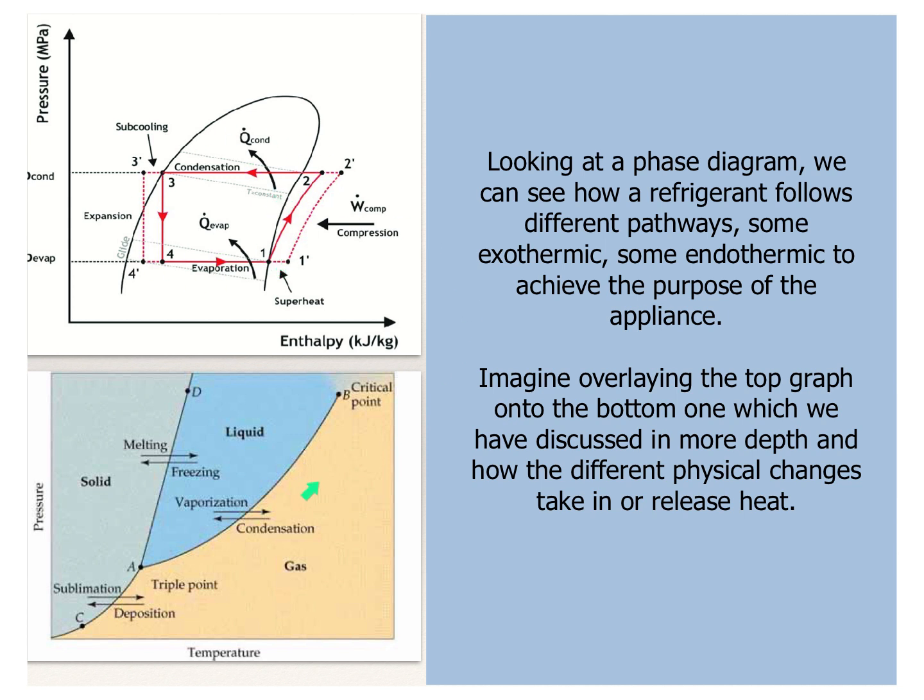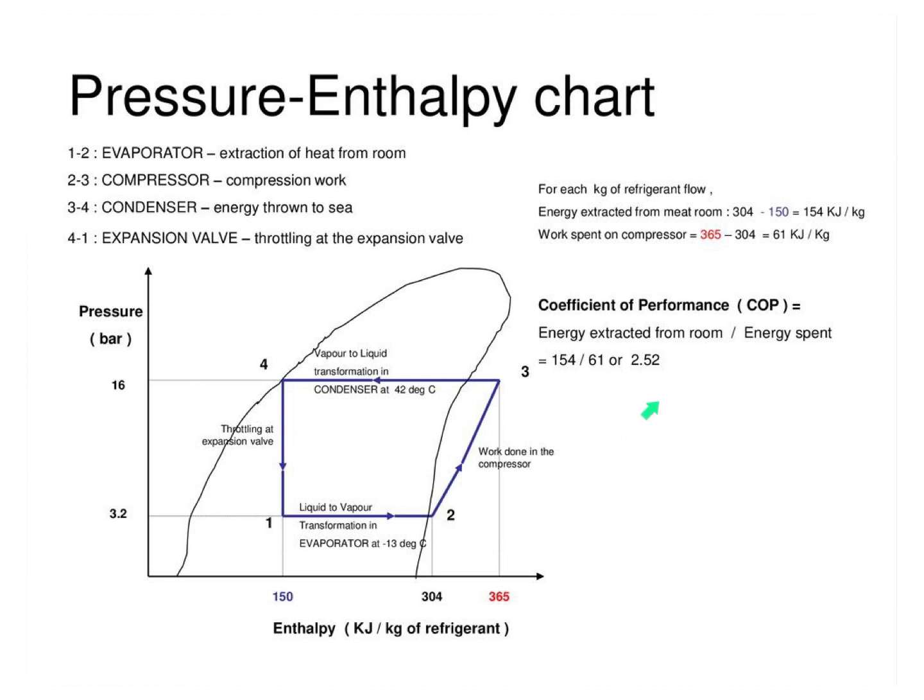Overlaying this onto the diagram we've discussed: whenever we drive something in the direction of condensation, heat needs to dissipate — that's like the back of a fridge. If we then allow it to expand, pressure decreases, it turns into a gas and evaporates, takes heat energy in, and we keep going round and round. This diagram shows the same thing with the four key components: the evaporator that extracts heat from the room, the compressor — the only part actually doing work on the system — the condenser where you get rid of that extra energy, and the expansion valve that lets you start the process anew.